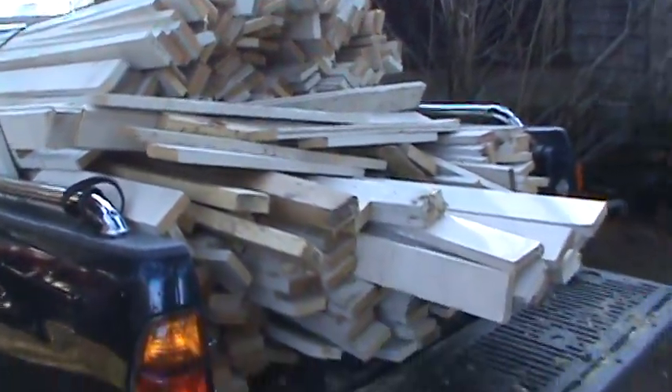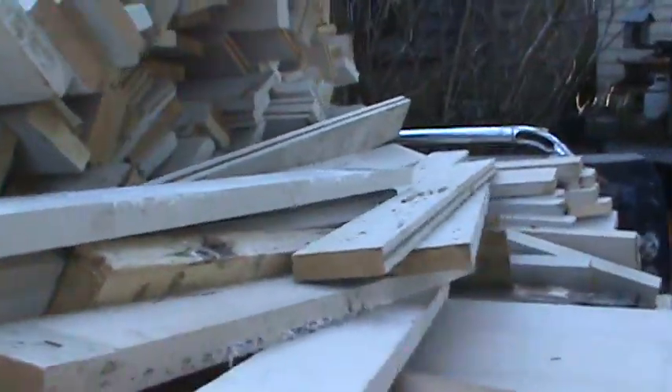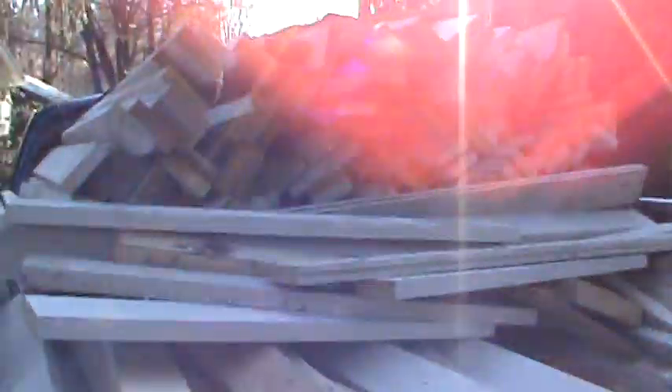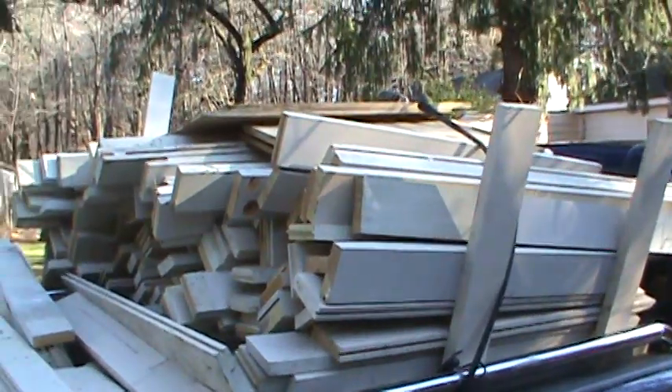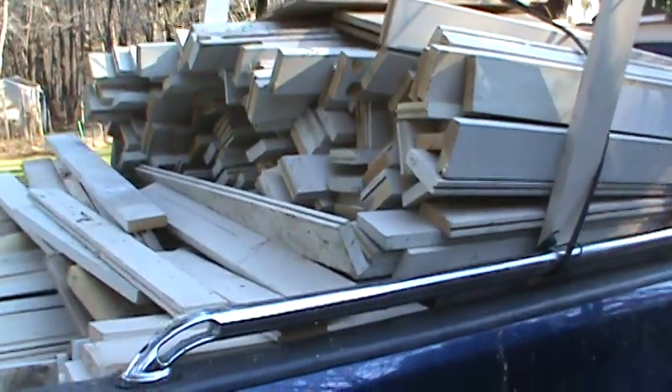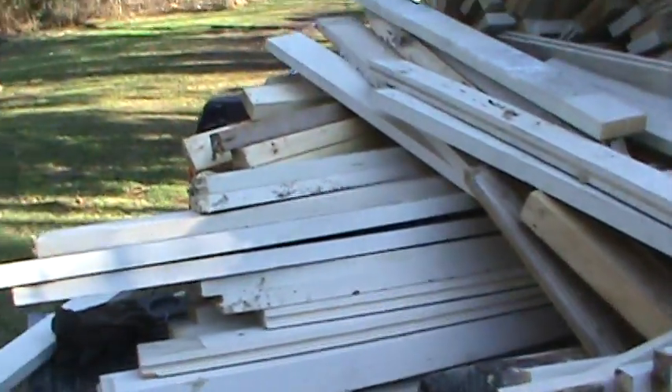A neighbor called me and he was cleaning out a shed. He's got to go move off his property and he had wood. So now I have wood. That's my pile of wood. And it's five quarter by four from a door company — pine, I think. There's quite a bit of it and most of it's probably about four and five feet in length. Some pieces are smaller; the stuff on the back is smaller.